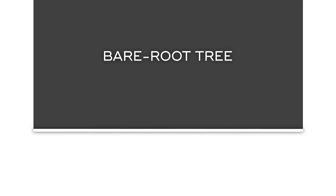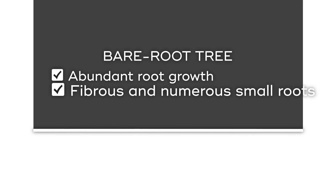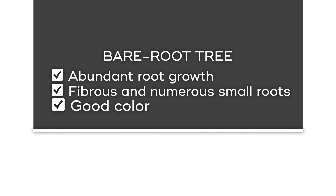When purchasing a bare root tree, abundant root growth, fibrous and numerous small roots, and good color are things to look for.